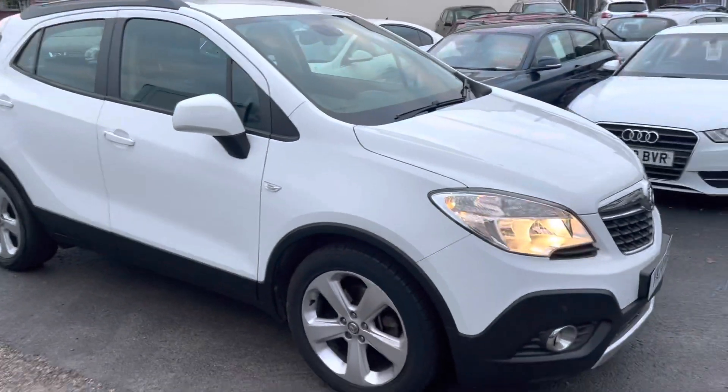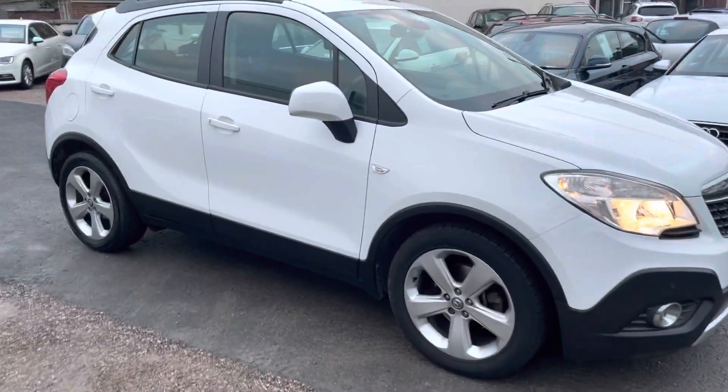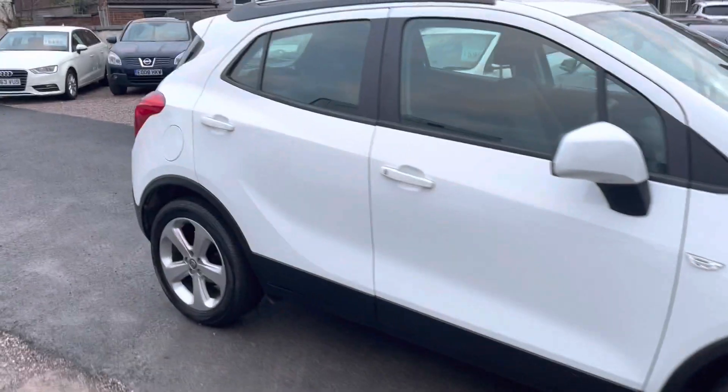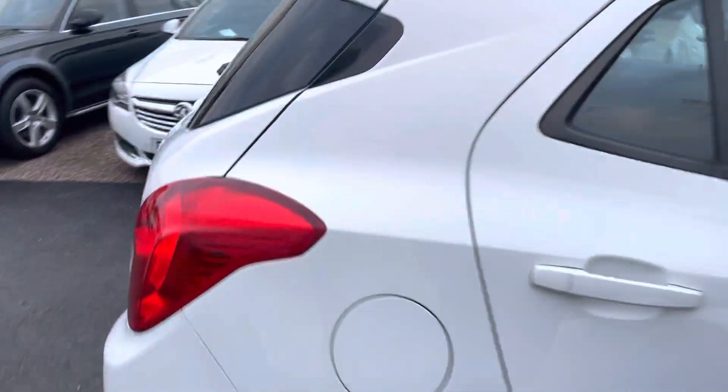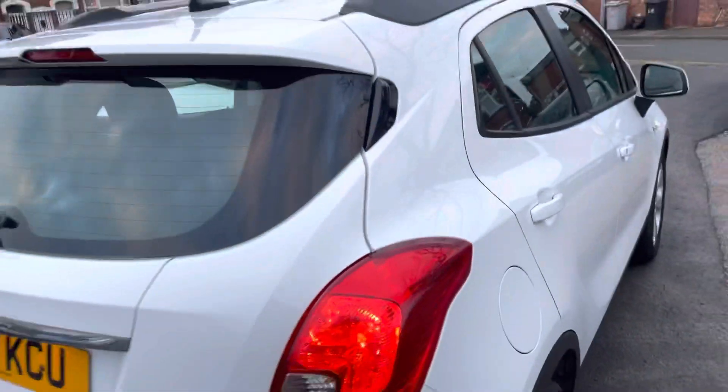I have got the car running so you can get a bit of a feel for it. It's the turbo petrol one so it's very quiet, drives lovely actually, very responsive, looks great in white — really popular SUVs, very reliable.